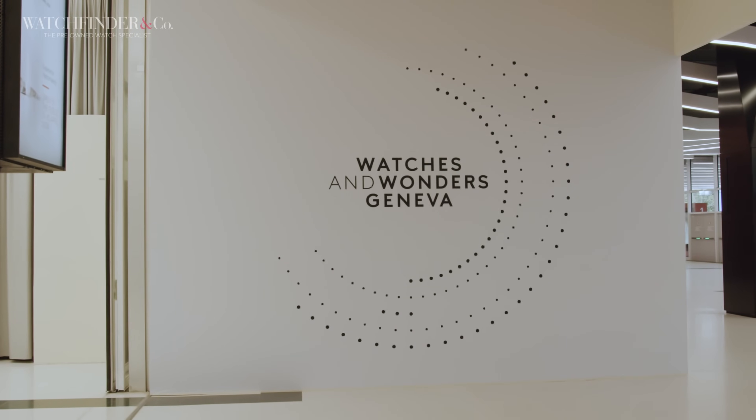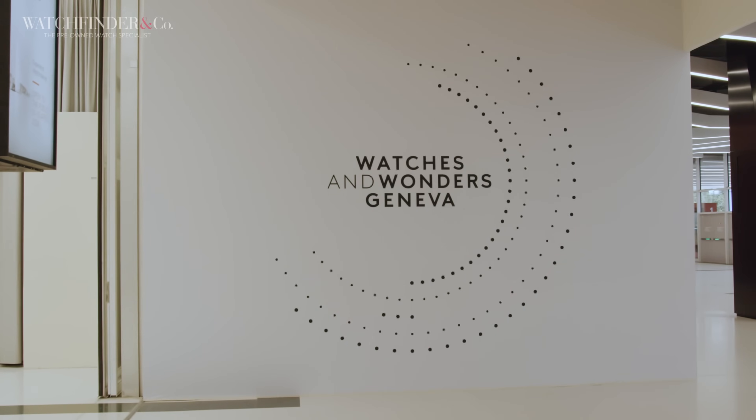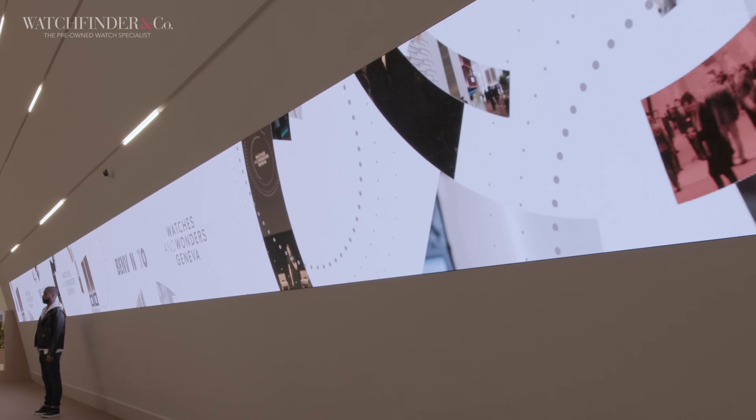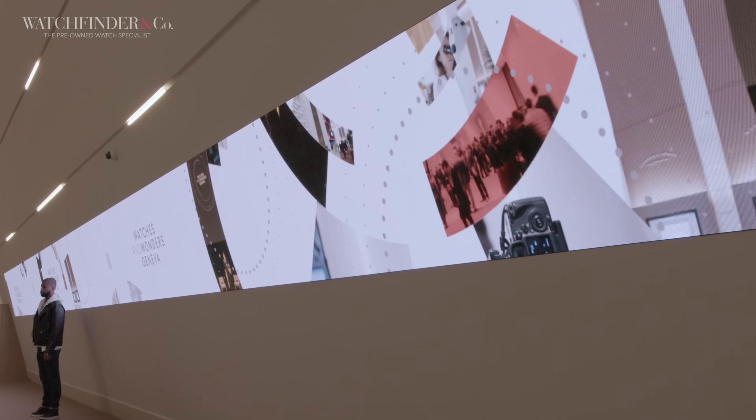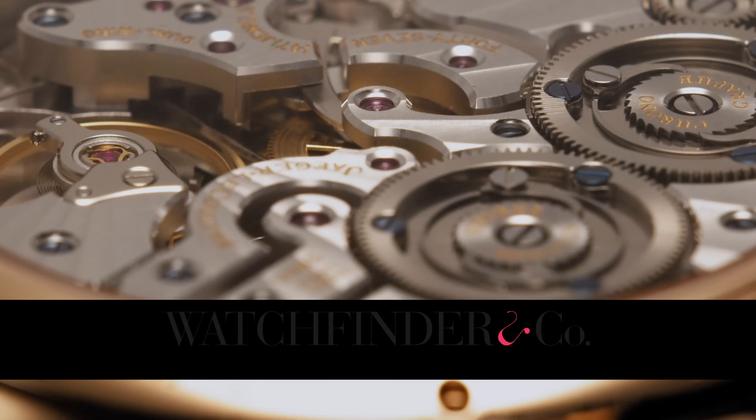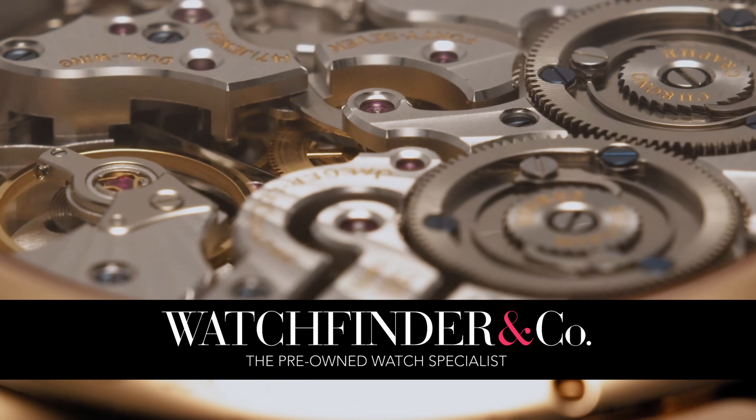It's another day and we've got more watches for you. Welcome to our Watches and Wonders coverage, day two, where we'll be covering the likes of A. Lange & Söhne, Cartier, Oris and more. If you're looking to buy, sell or exchange a luxury watch, visit Watchfinder.